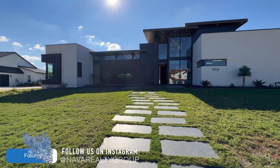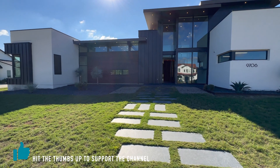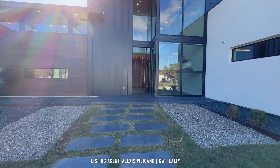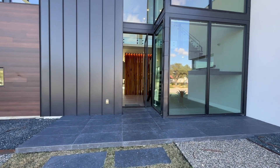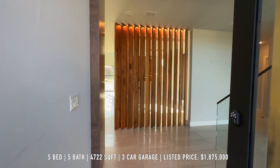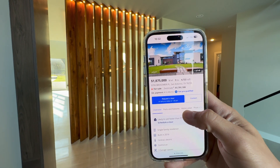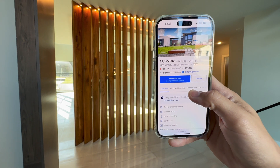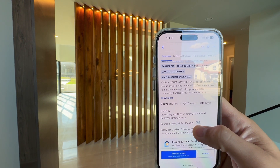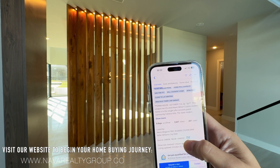Shalom family, God bless you all. Thank y'all for tuning in for today's property tour. Today we are at 9706 Midsummer Place here in San Antonio, Texas. We're going to be checking out this absolutely breathtaking modern contemporary home — five bedrooms, five bathrooms, 4,722 square feet, three-car garage, built in 2019. The listing agent is Alexis Wigan with Keller Williams City View.